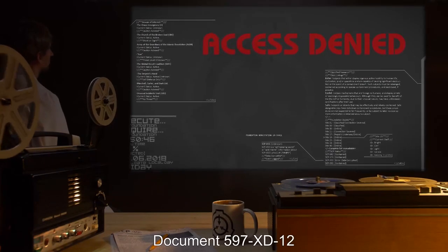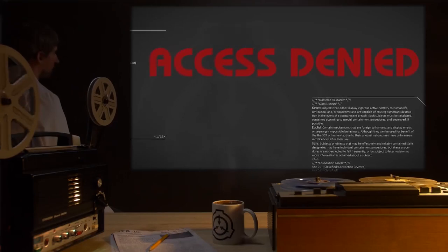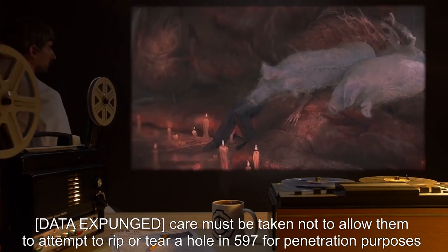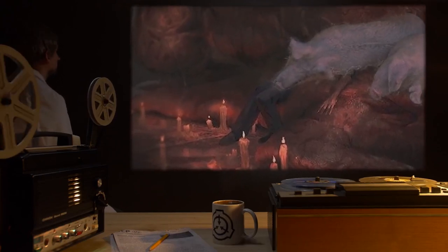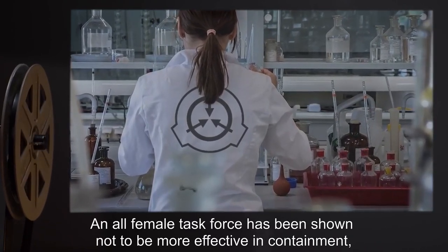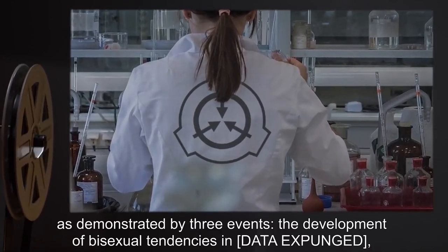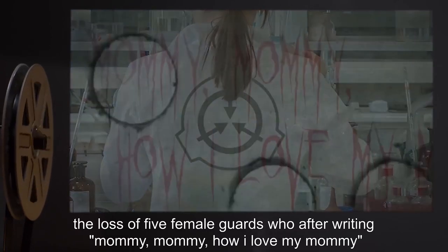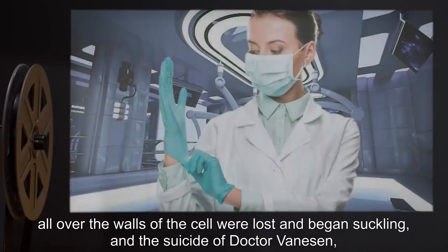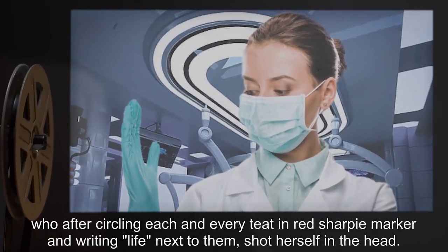Addendum 2, Document 597-XD-12: Data expunged. Care must be taken not to allow them to attempt to rip or tear a hole in SCP-597 for penetration purposes. Data expunged. Addendum 3, Document 597-XX-25: An all-female task force has been shown not to be more effective in containment, as demonstrated by three events: the development of bisexual tendencies in data expunged, the loss of five female guards who began suckling after writing 'Mommy Mommy How I Love My Mommy' all over the walls, and the suicide of Dr. Vanesson, who after circling each and every teat in red Sharpie marker and writing 'Life' next to them, shot herself in the head.